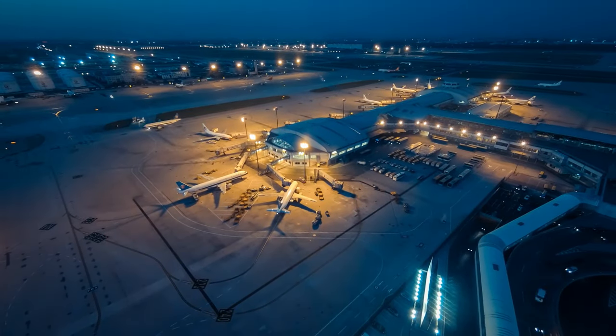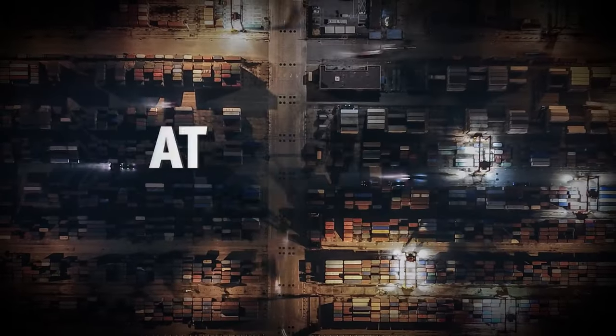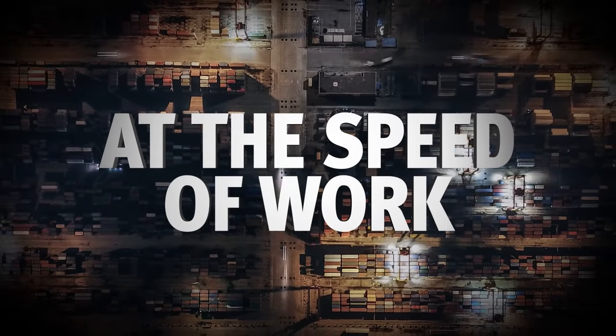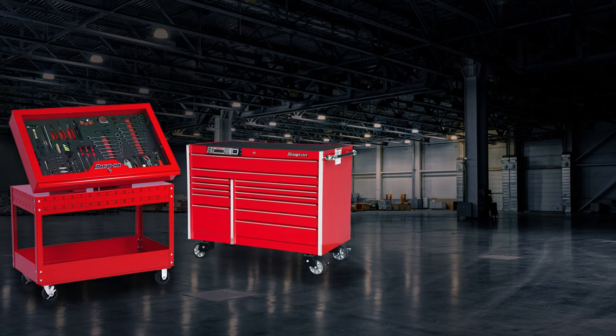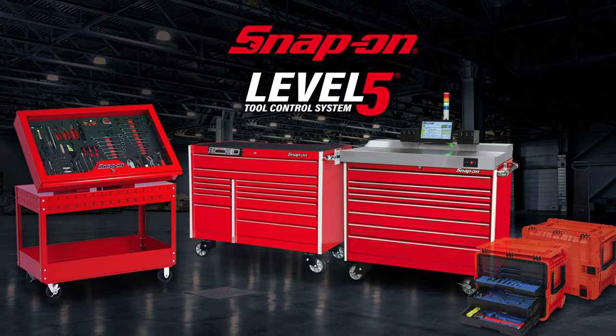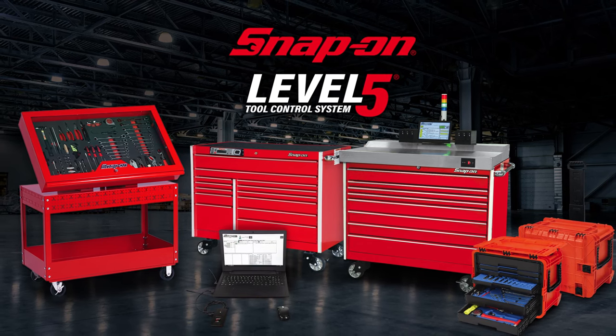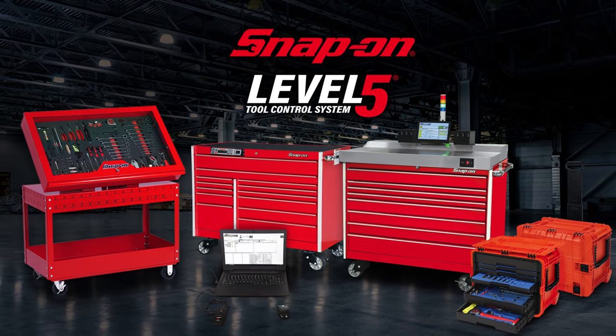For critical industries today, succeeding in a fast-moving global economy means competing at the speed of work. Designed and built by industry experts, Snap-On Level 5 is the next-generation asset control solution that combines real-time readiness and compliance, tool access, and custom workflow configurations.